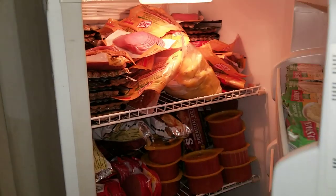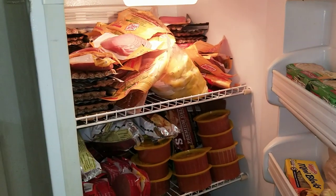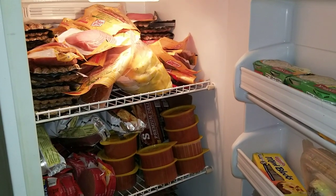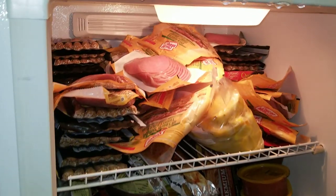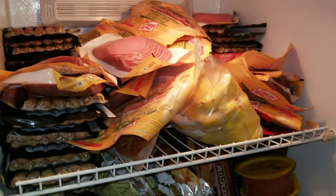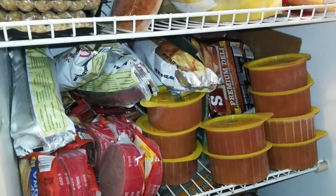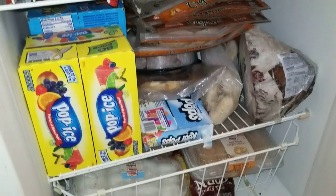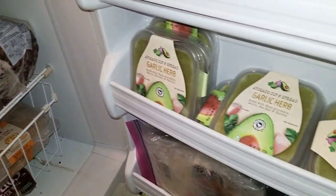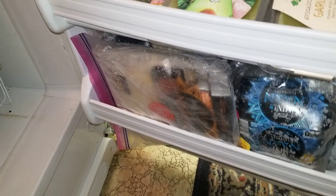So my chest freezer is completely full. What it has in it is the fresh stuff I just blanched and put in freezer bags. This stand-up one is for packaged and processed foods. The next two days — today and tomorrow — are our hottest days in the area.